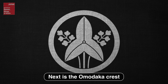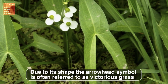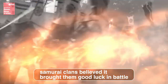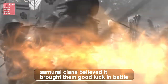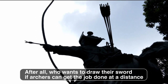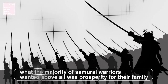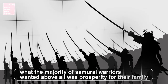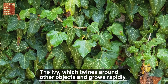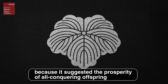Next is the omodaka crest. Due to its shape, the arrowhead symbol is often referred to as 'victorious grass.' As the name suggests, samurai clans believed it brought them good luck in battle — after all, who wants to draw their sword if archers can get the job done at a distance? Contrary to myth, what the majority of samurai warriors wanted above all was prosperity for their family. The ivy, which twines around other objects and grows rapidly, is said to have been their favorite plant because it suggested the prosperity of all-conquering offspring.